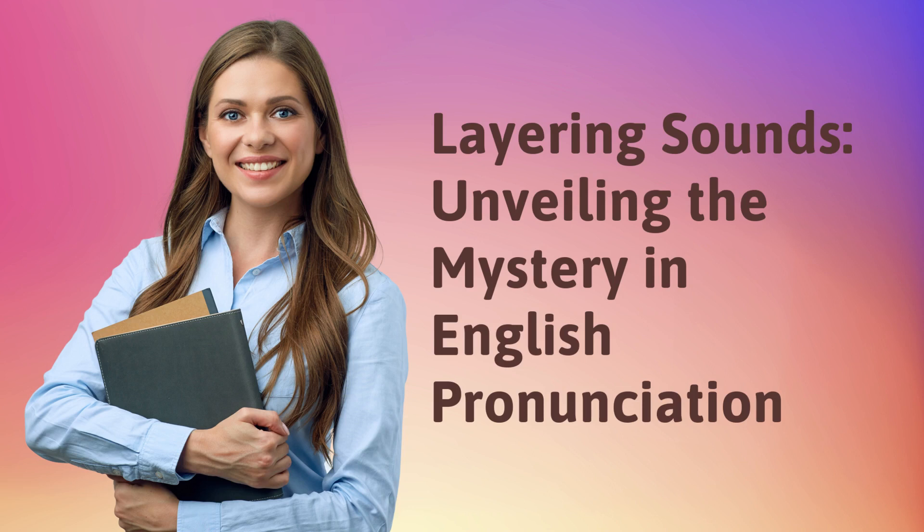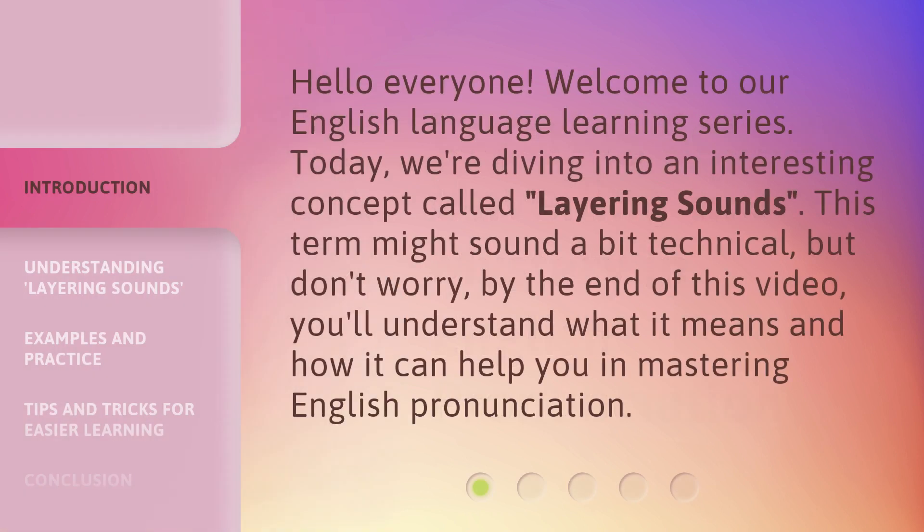Layering sounds — unveiling the mystery in English pronunciation. Hello everyone, welcome to our English language learning series. Today, we're diving into an interesting concept called layering sounds. This term might sound a bit technical, but don't worry — by the end of this video, you'll understand what it means and how it can help you in mastering English pronunciation.